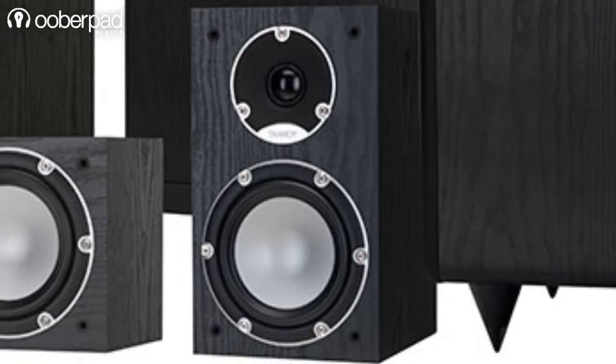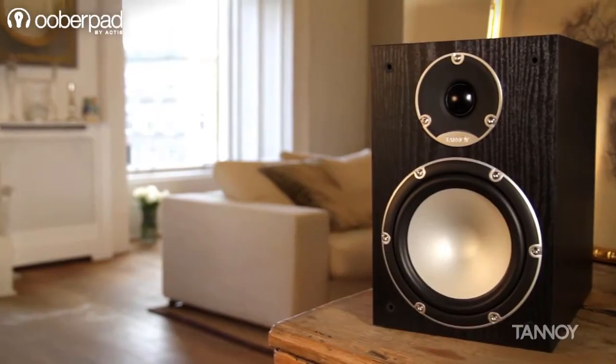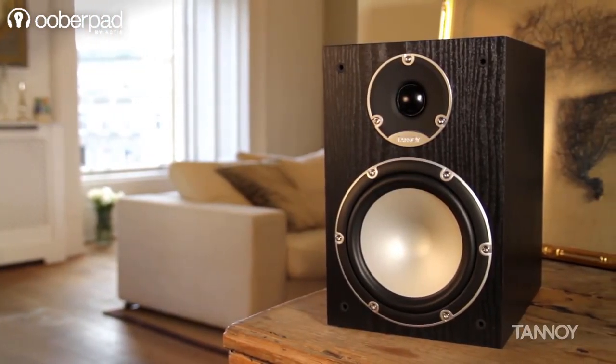This compact bookshelf speaker delivers tuneful and musically coherent bass reproduction while reducing room boundary effects, allowing easy speaker placement.